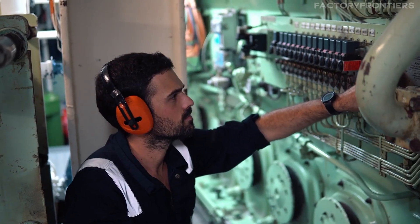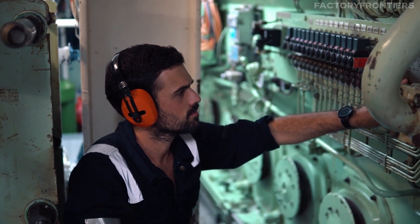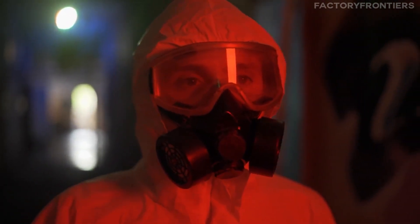The ship's nuclear reactors are subject to stringent safety regulations and are constantly monitored by a dedicated team of engineers and technicians. The crew also follows strict radiation protection procedures, including the use of personal dosimeters and regular health checks.